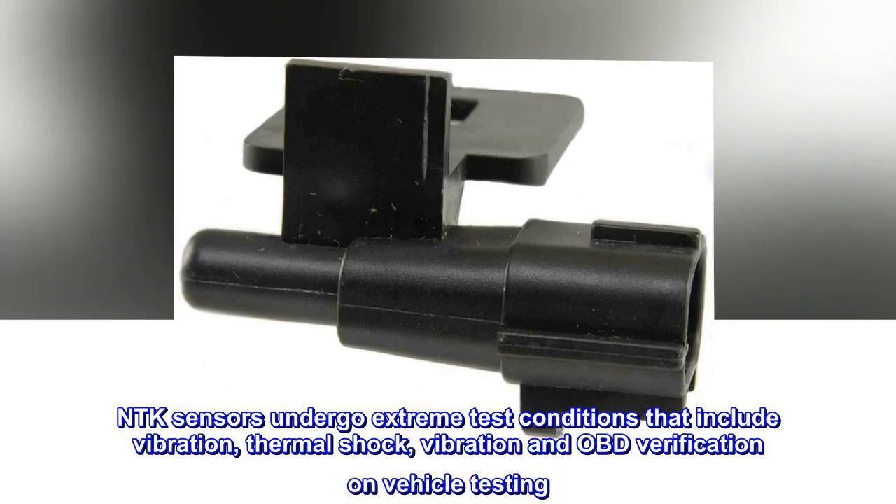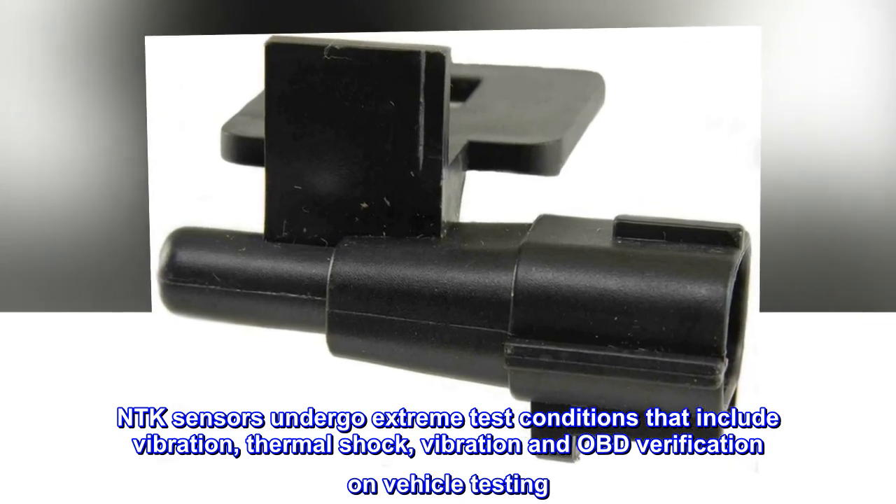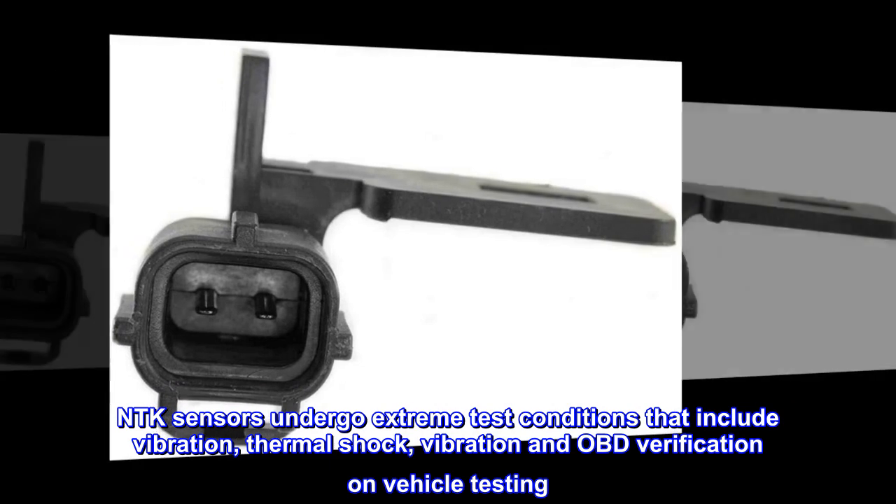NTK sensors undergo extreme test conditions that include vibration, thermal shock, and OBD verification on-vehicle testing.